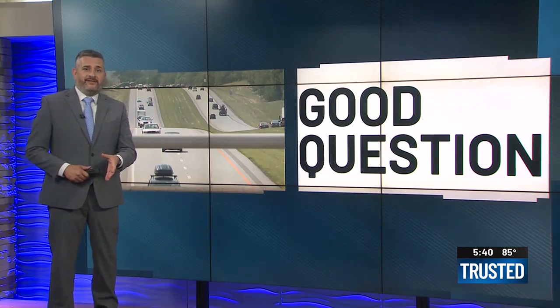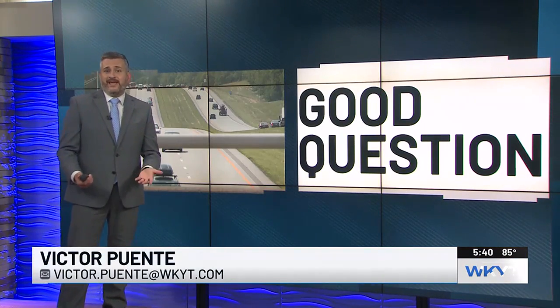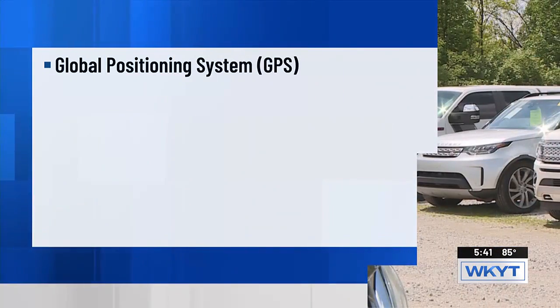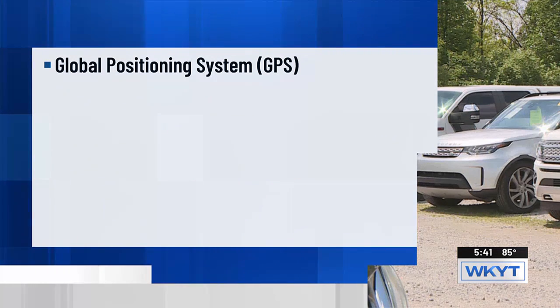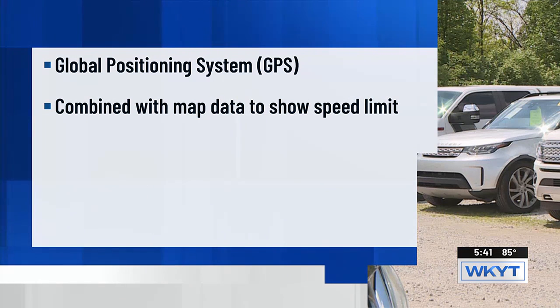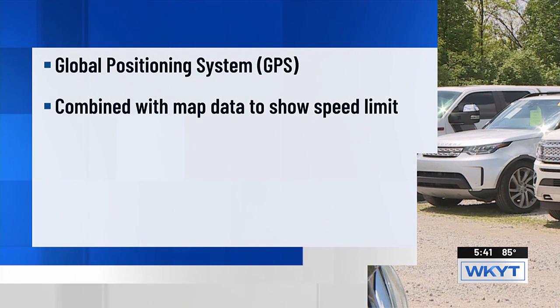When I first read this question, I thought the answer is just the vehicle's GPS system — it turns out there could be more to it. Depending on the vehicle, it could be reading the signs you're passing. First, the GPS: vehicles equipped with navigation systems get signals from a network of global positioning system satellites. Combined with onboard map data, they can tell you how fast you're supposed to be going based on where you are.